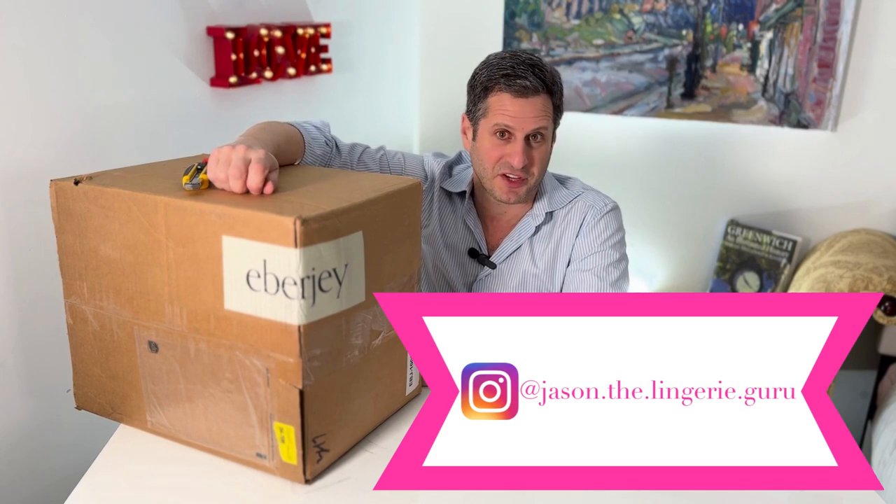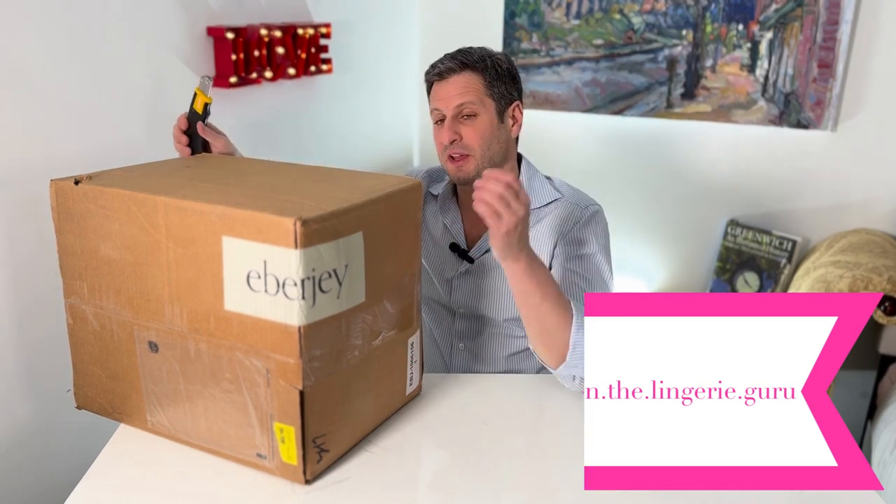Hi, I'm Jason from Petticoat Lane in Greenwich, Connecticut. Petticoatlane.com or on Instagram, Jason the Lingerie Guru. So today we're going to be opening up our May shipment of Everge.